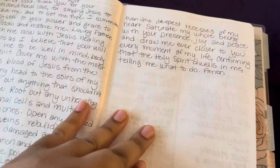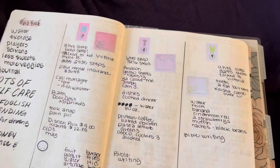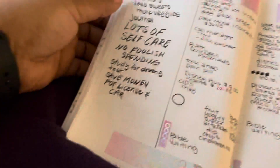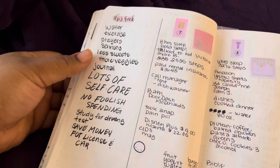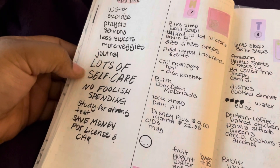This is my Bible journaling — a prayer for healing — and then this was a week on four pages. I wrote out a lot of things I need to start doing in the week.